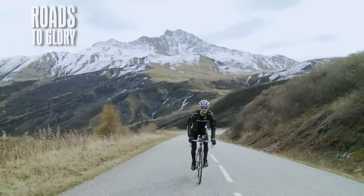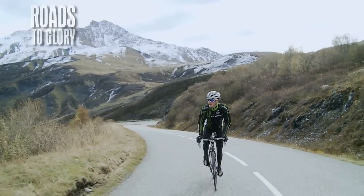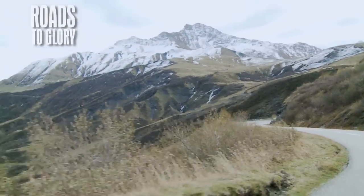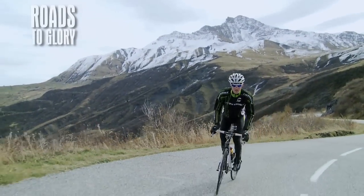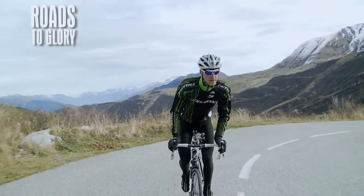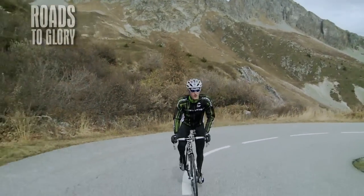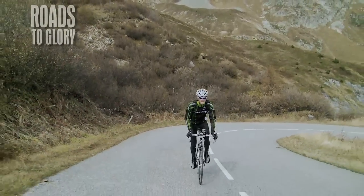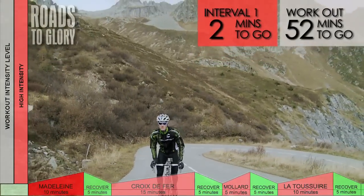For the first climb of the day, that's a real eye-opener — not just for the spectacular scenery we've got. You can see the snow-capped mountains in the background. But for the overall length, being a hors catégorie climb, that's a Beyonder rating in the Tour de France. We've been climbing for about 24-25km now, just about to approach the summit.